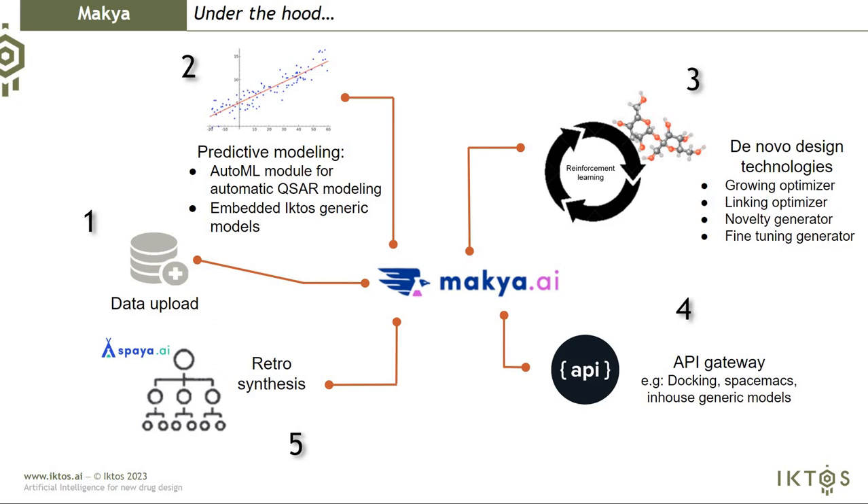Inside MAKIA, you have a first page where you can upload datasets — SD files or CSV files — basically a matrix containing molecules and activities. Based on this data, you can build QSAR models. We have an automatic model which allows you to build automatically very high-quality QSAR models.